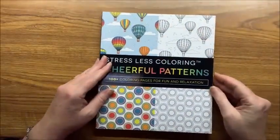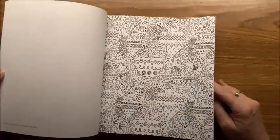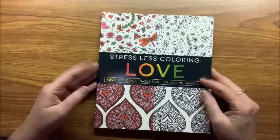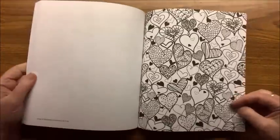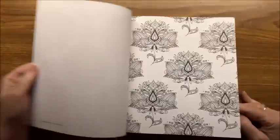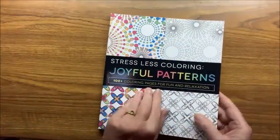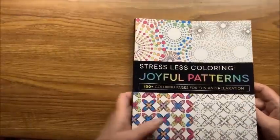Then we have Cheerful Patterns — some very simple to a little more intricate type of patterns. Then we have All About Love — I recorded this on Wednesday night and tomorrow is Valentine's Day, so I could have colored some pictures out of this. Then Bohemian Patterns, and then Joyful Patterns — so you can see there's a lot in this Stressless line of books, from simple to a little more intricate.